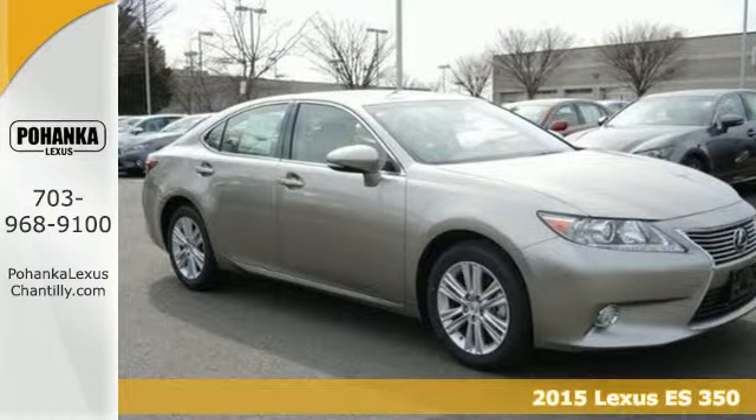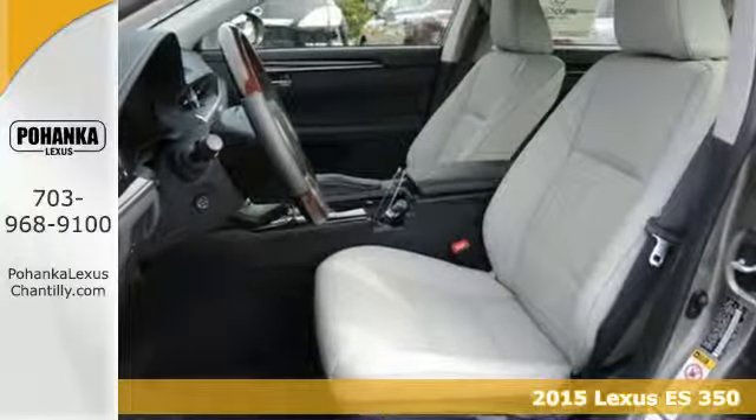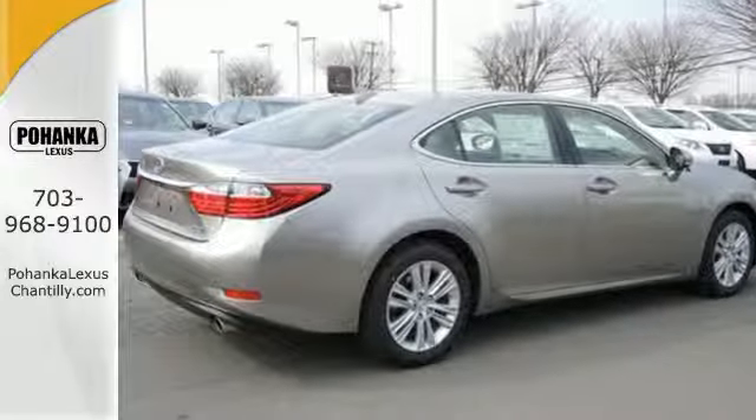It's a 2015 Lexus ES350. Be noticed in this attractive and powerful sedan — the 3.5-liter V6 engine works with vehicle stability and traction control for a smooth and impressive drive.